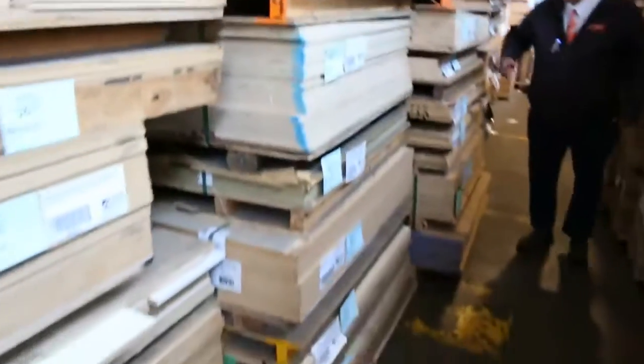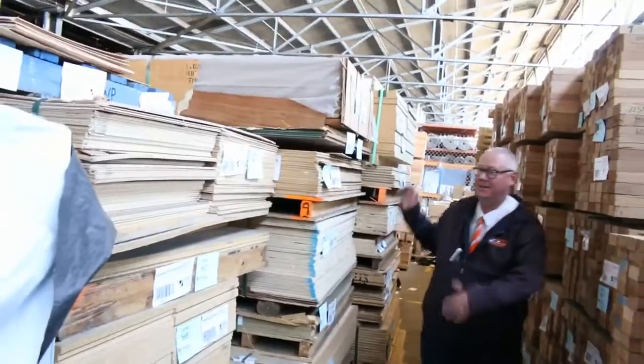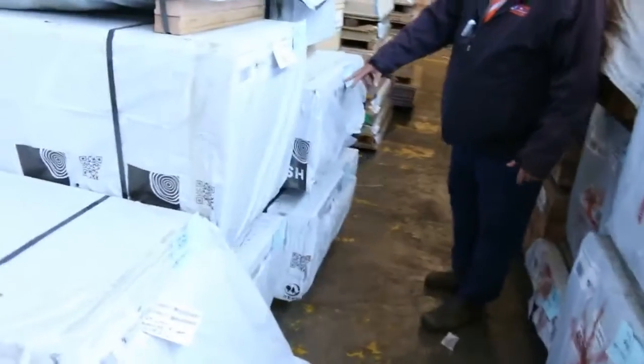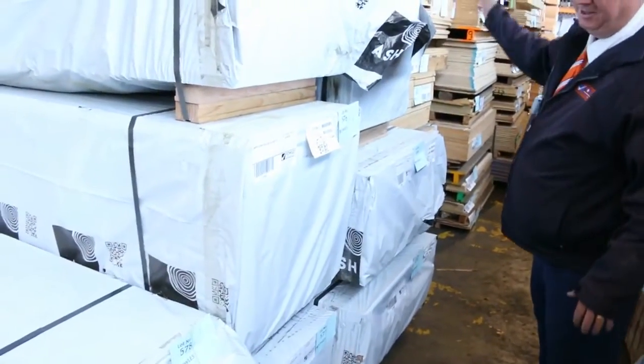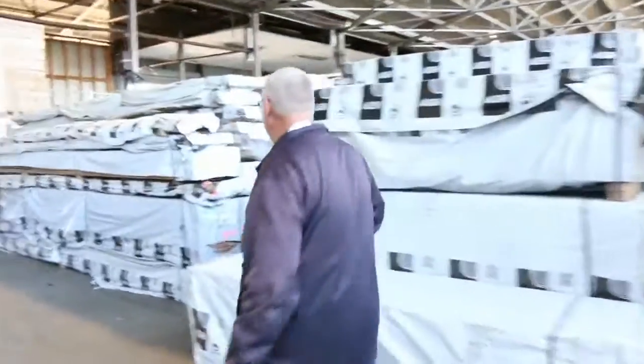Plywood, particle board - all sorts of stuff there. It's all to be cleared guys. If you're after some sheet material, do not miss tomorrow's auction. Look at this - 900x33 Vic Ash laminated. That is massive, massive timber. Really nice looking stock there, with some more 600x33 on the end.